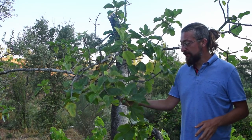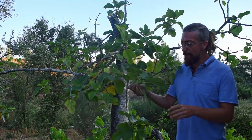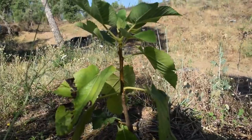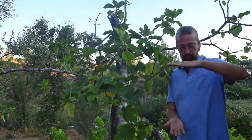This is the Pingo de Mel variety. It means 'drop of honey,' which gives you an indication of how sweet it tastes when you eat the fruit. There are some fruit on there — they will remain a little bit greenish even if they ripen up. We have received another variety from the former owners: the Pretto, the black variety, and it's been propagated more over the land so that we have more fig trees.